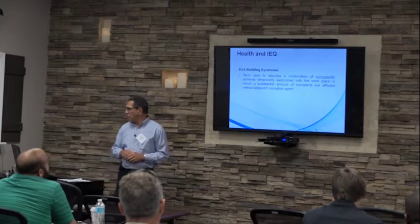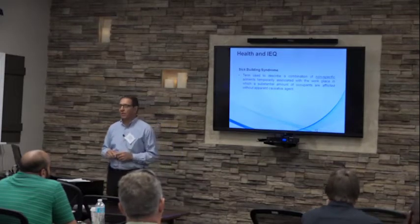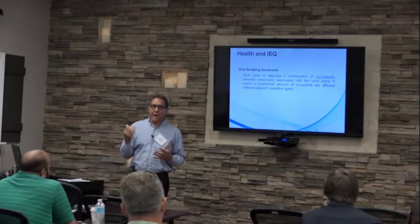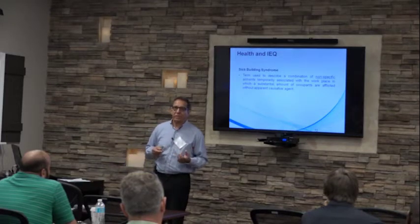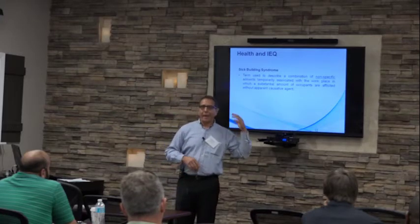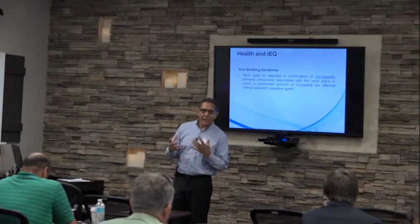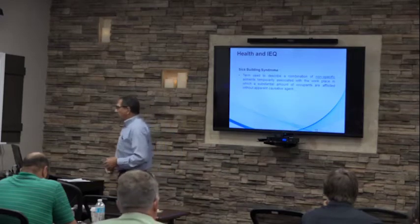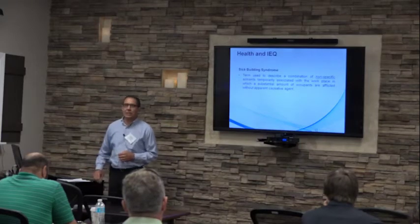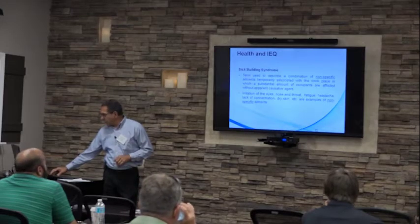A key term to revisit is sick building syndrome, which is used to describe a combination of non-specific ailments temporarily associated with the quality of indoor air. Non-specific meaning watery eyes, headaches, sore throats, and things of that nature — because many other things can also give you a headache, not necessarily the environment. It could be the amount of reading you're doing, or improper lighting for the type of work you're doing. There are many things that produce those watery eyes or complaints typical of indoor air quality complaints.